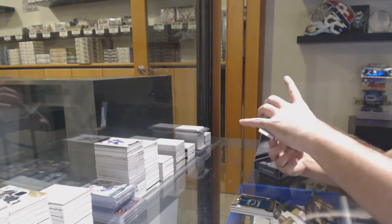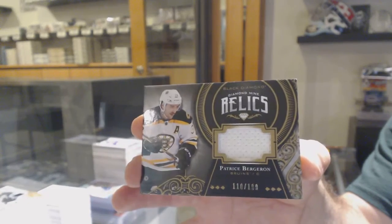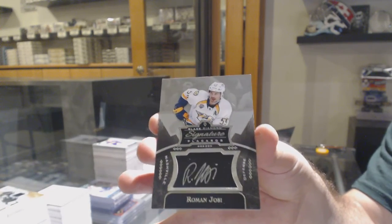For the Boston Bruins, Diamond Mine Relics, the 189 — Patrice Bergeron. And for the Nashville Predators, Roman Josi, signature placards. There we go, folks.